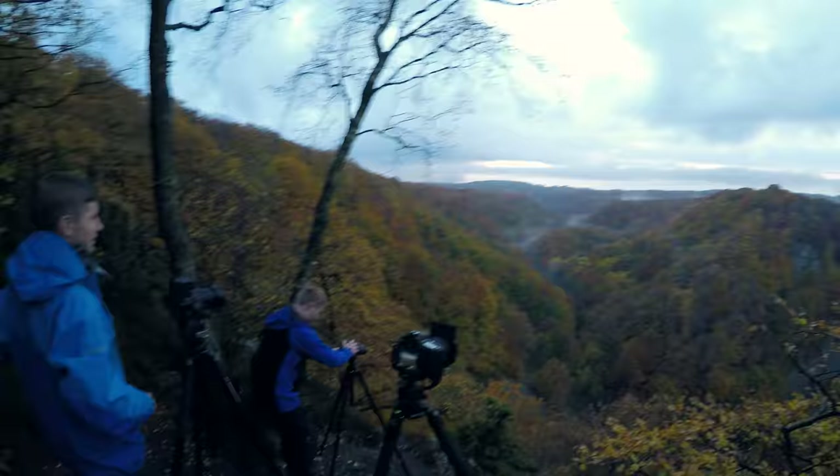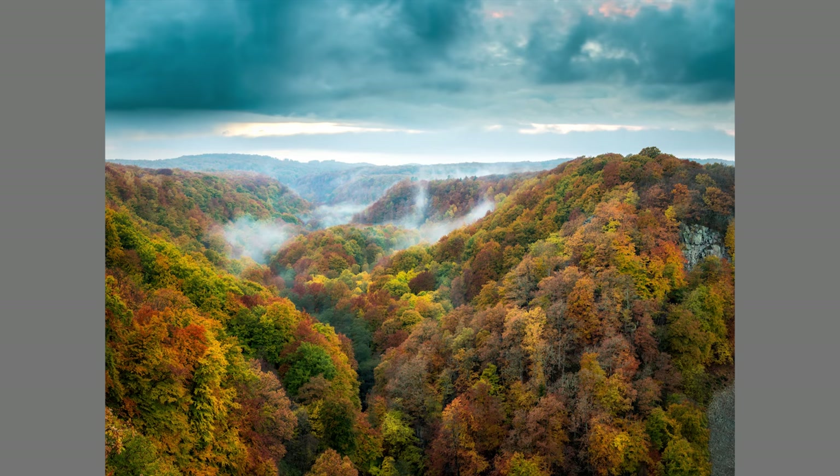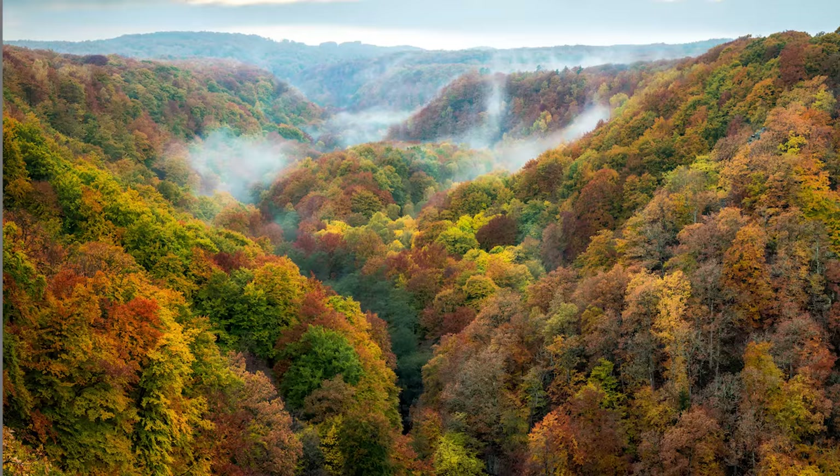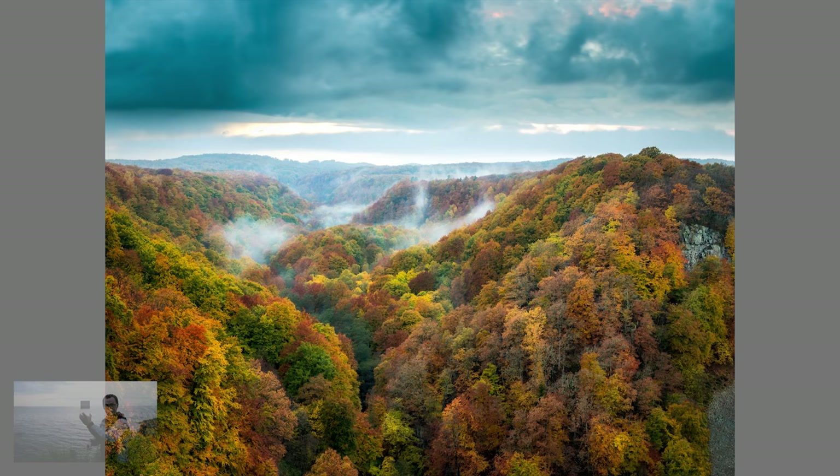I didn't expect any contrast whatsoever in the clouds today, I thought it would just be solid cloud. But this is nice — we have this leading line all the way through, and I've got my grad filter on, bringing down the sky. It's nice last light, and we'll see what the darkness has in store for us.